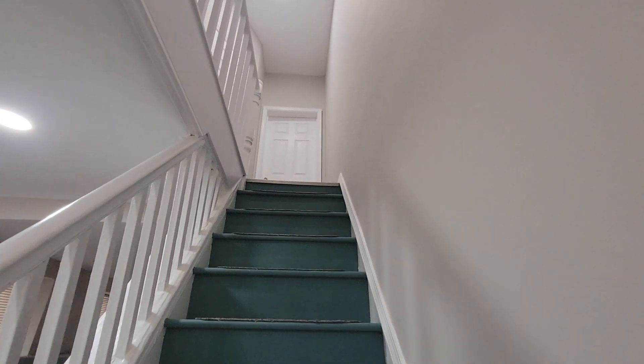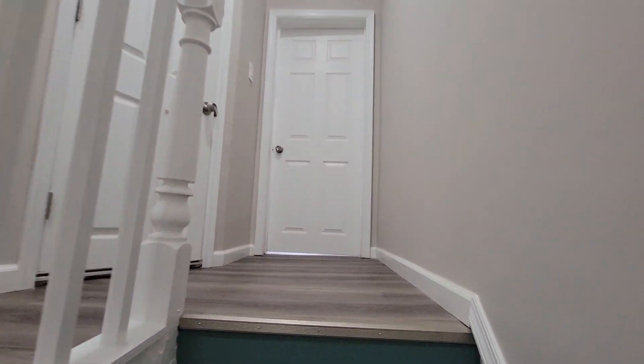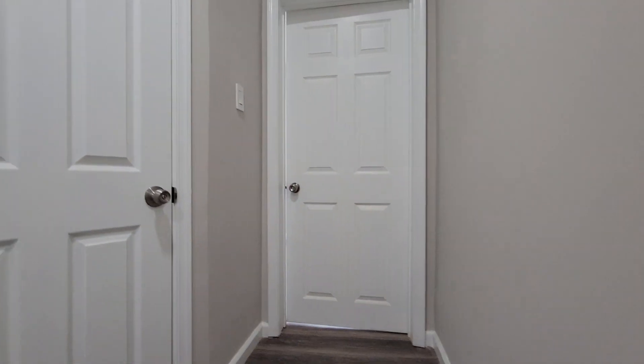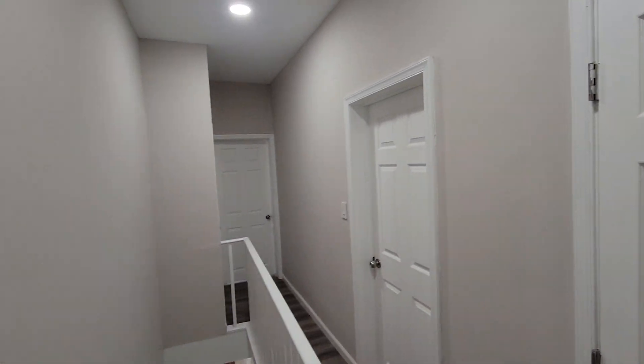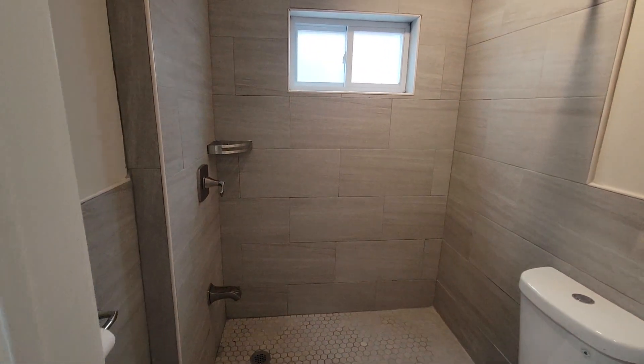Now we'll go upstairs. Here's the rear bedroom. Got the bathroom right here.